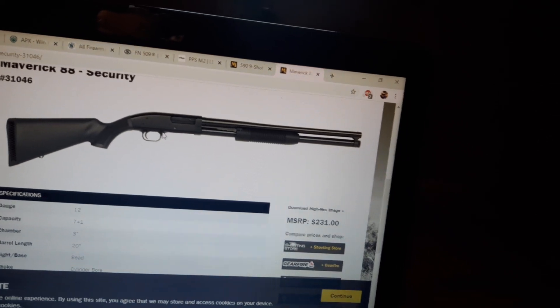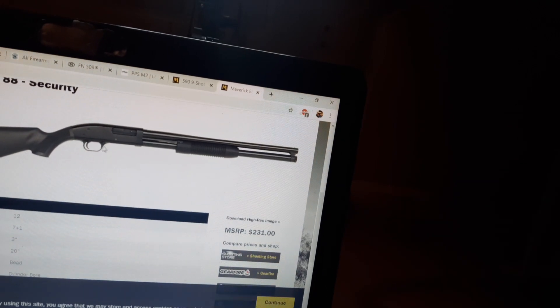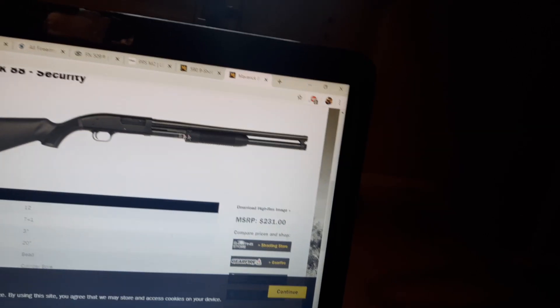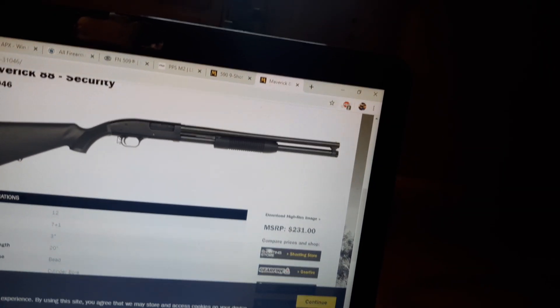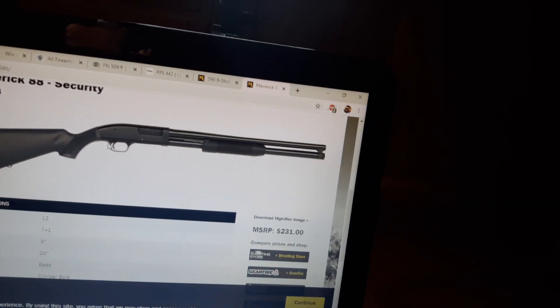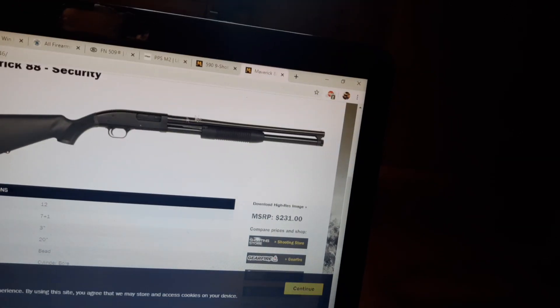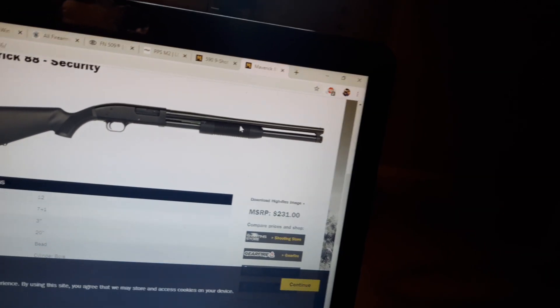The tang safety is not very good, but if you're on a budget this can certainly work. You could keep it in the home with the safety off but the chamber unloaded — magazine tube loaded, chamber empty. That way, instead of having to activate the safety, you activate the slide release and pump hard to rack a round into the chamber.